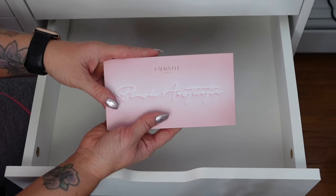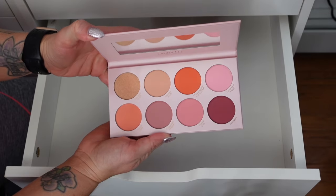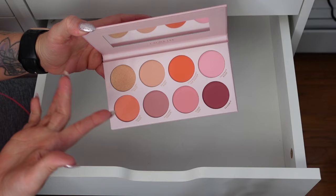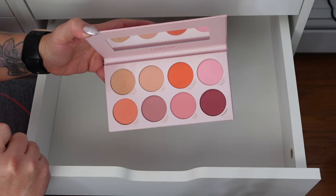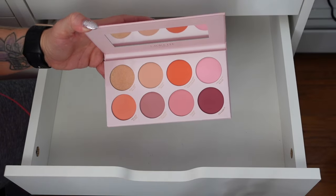Last one — we have the Laura Lee blush aesthetic palette. Look at those — beautiful. And then this one I don't know if it's meant to be a highlighter or blush topper, but it is so stunning by itself on top of blush. I love all the shades — I feel like there's a little bit of something for everyone because there's one in here for every skin tone.